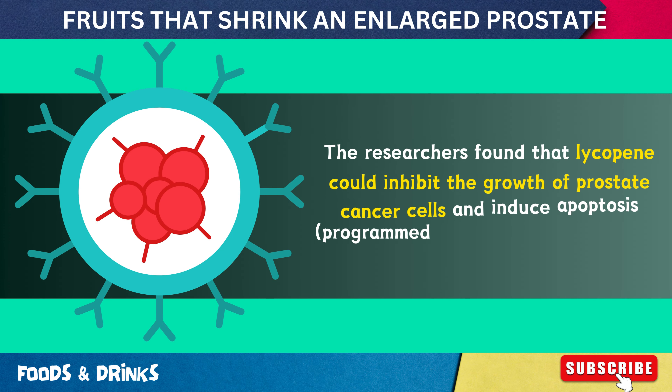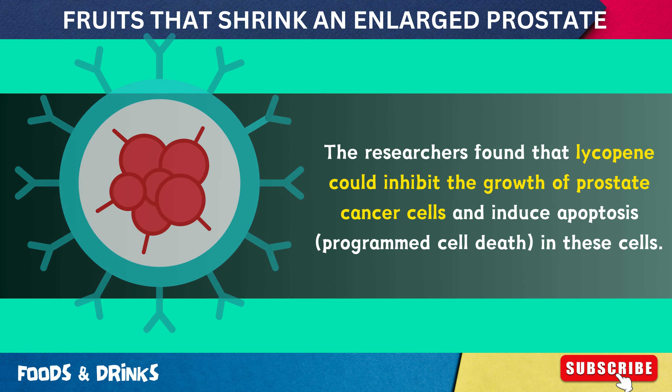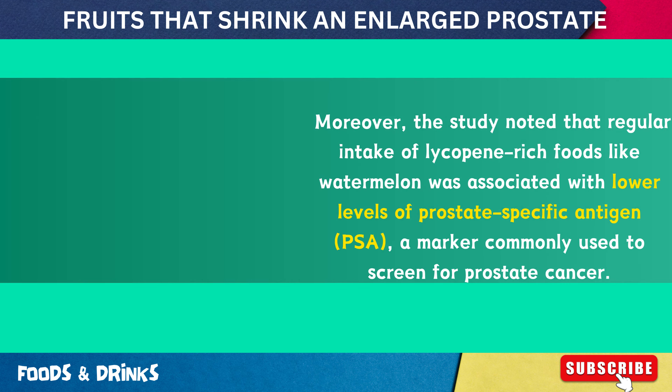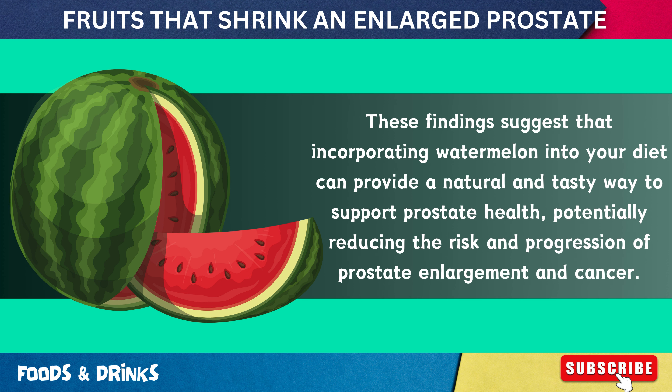A 2015 study published in Medicine highlighted the beneficial effects of lycopene in slowing the progression of prostate cancer. Researchers found that lycopene could inhibit the growth of prostate cancer cells and induce apoptosis (programmed cell death). The study also noted that regular intake of lycopene-rich foods like watermelon was associated with lower levels of prostate-specific antigen (PSA), a marker commonly used to screen for prostate cancer, suggesting that watermelon can naturally support prostate health.